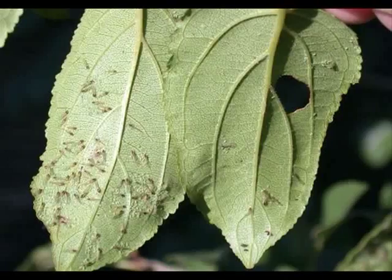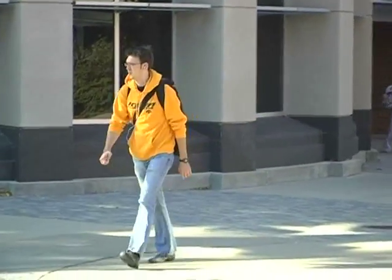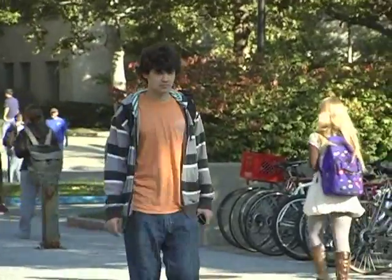Luckily, these little bugs don't sting or bite. Their preferred food source is soybean leaves. If you are wondering why your gold Hawkeye shirt looked like it was turning black, it's because these aphids are attracted to orange, yellow, and bright green colors.